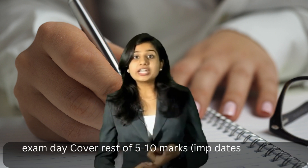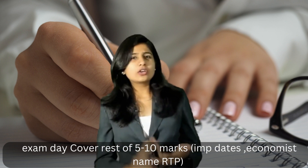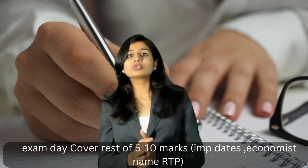The next day, you have to cover the remaining 5 to 10 marks. This includes things like database entries, the RTP, economists' names, and section numbers — the details you need to keep up with.